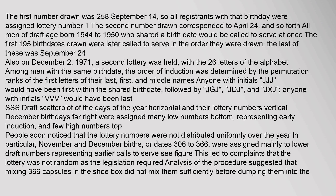The first 195 birthdates drawn were later called to serve in the order they were drawn. The last of these was September 24. Also on December 2, 1971, a second lottery was held with the 26 letters of the alphabet among men with the same birthdate. The order of induction was determined by the permutation ranks of the first letters of their last, first, and middle names. Anyone with initials J.J.J. would have been first within the shared birthdate, followed by J.G.J., J.D.J., and J.X.J.